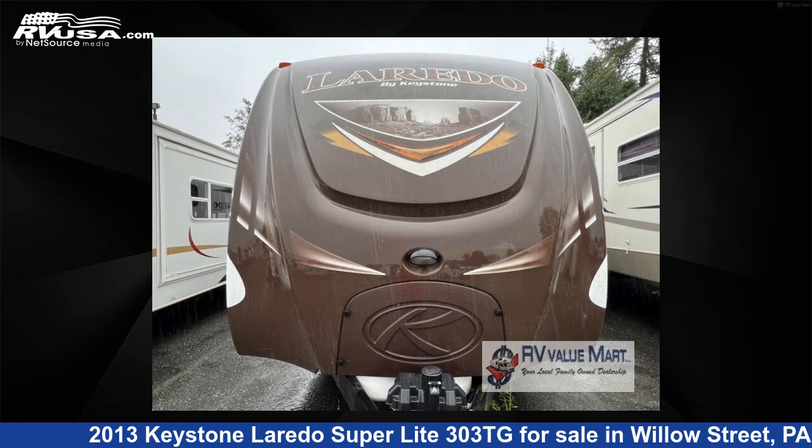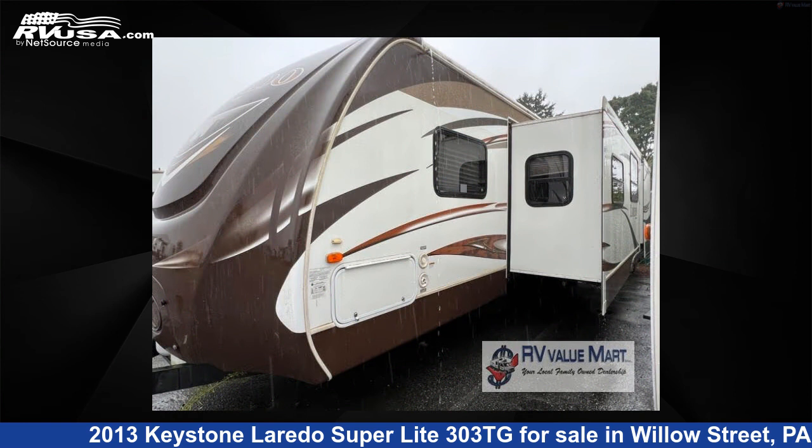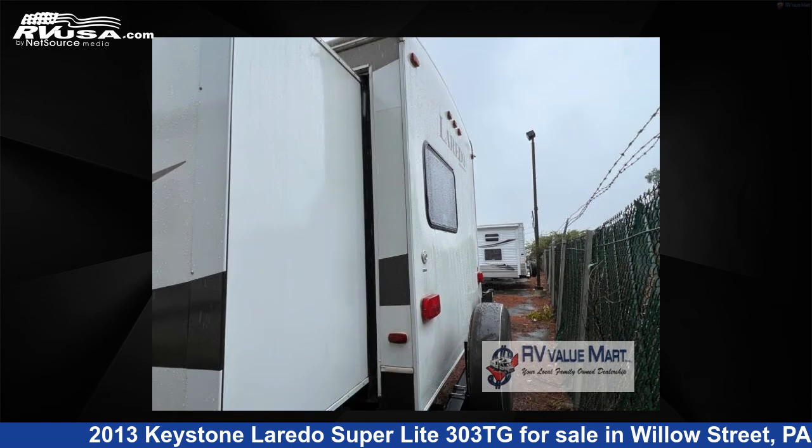This used Keystone is 35 feet 0 inches in length and features two slide-outs, sleeps 10, and 43 gallons fresh water capacity.